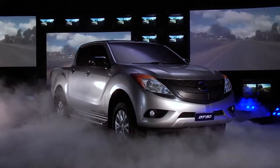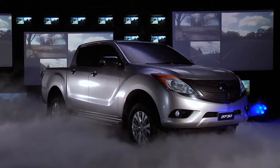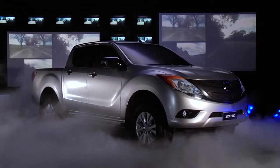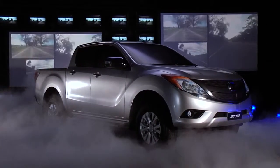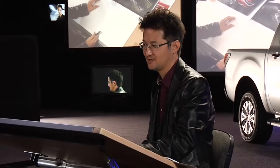The new BT-50 is a vehicle for the lifestyle customer. We've designed with the image in mind of it towing a boat, or being used for that kind of leisure activity, and we have tried to match it to the customer's lifestyle as much as possible. I believe we've achieved a design that customers can be confident and happy to use, and I hope they will enjoy using this car.